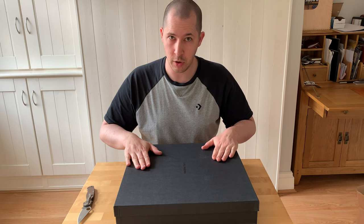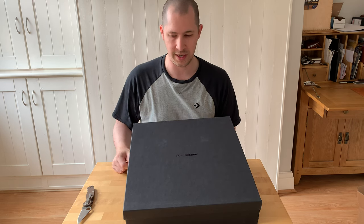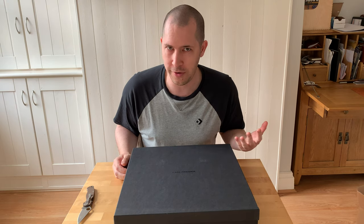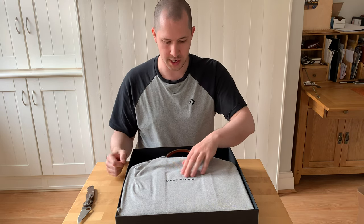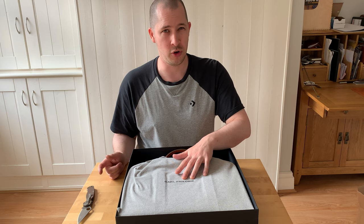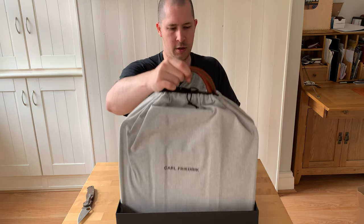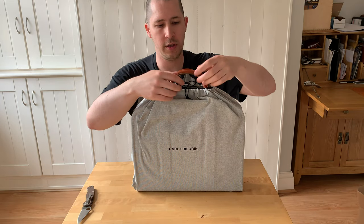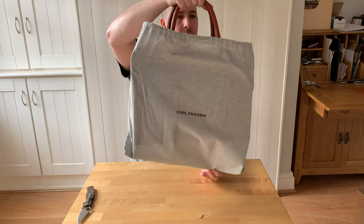Inside the packaging we've got a nice dark inner box. You can see the company logo is spot-varnished black on black onto the box, which is quite classy. Inside the box, the item comes in a nice cloth storage bag. These are designed so that if you put the bag away in a wardrobe it keeps it clean and tidy — it's the kind of thing you often get with high-end ladies bags. Let's bring this out and open it up.